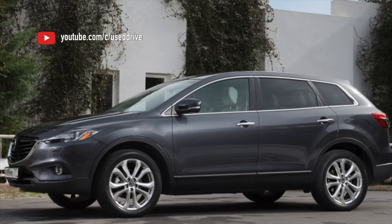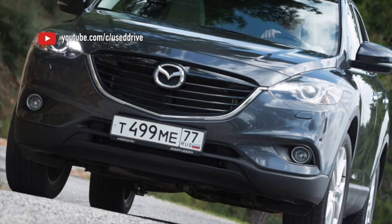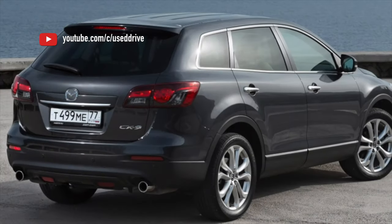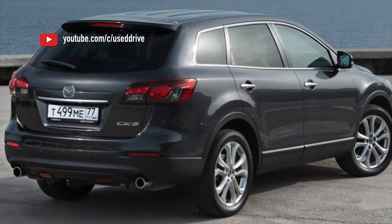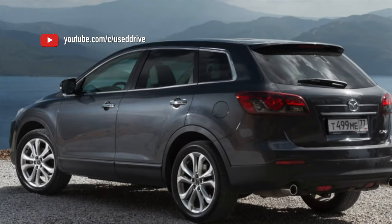Usually the drive shaft serves more than 150,000 km. Not that this is a great resource, but owners have little dissatisfaction. If you have a car with mileage of about that or more, it is worth checking it out. Small knocks at the start can result in repairs costing 30–50,000 rubles.